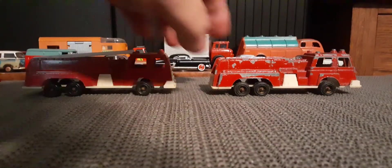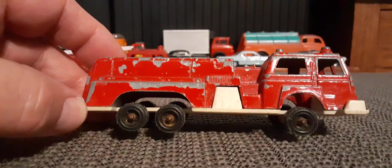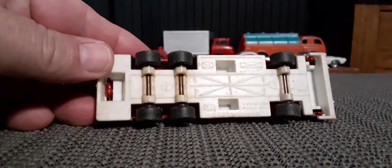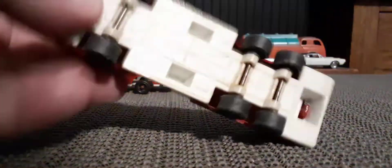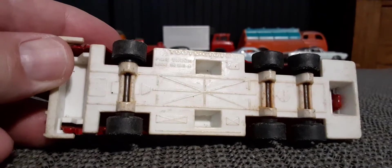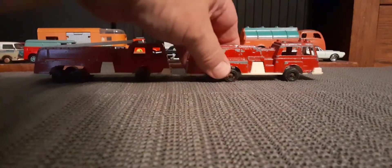I actually found another one later on at a thrift shop. This one's a bit rough, been played with, no ladder. But still super cool. It's got a plastic base. Tootsie Toy, Maine, USA — hopefully you can see that because I can't read any of it. So anyways, those are the bigger ones I wanted to start with showing.